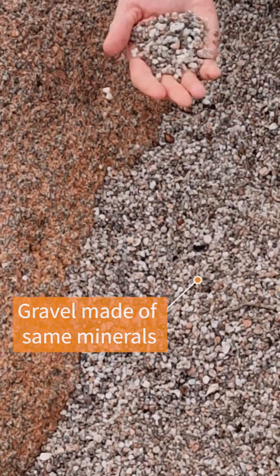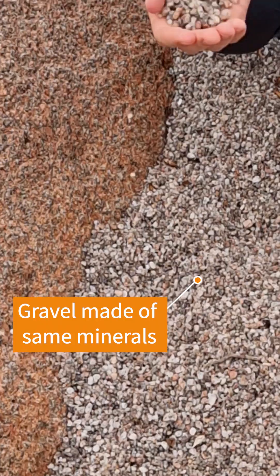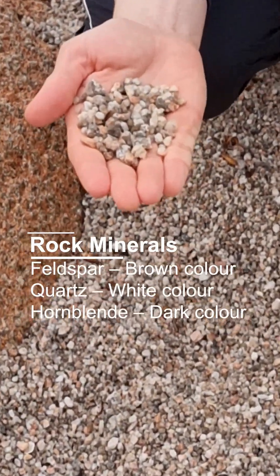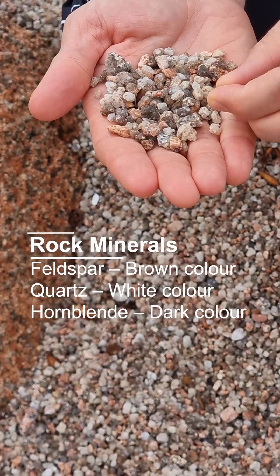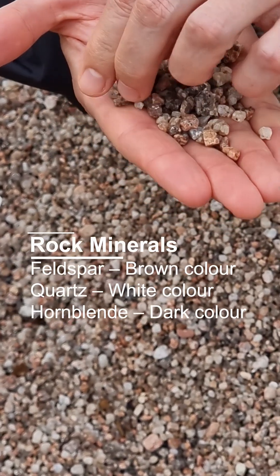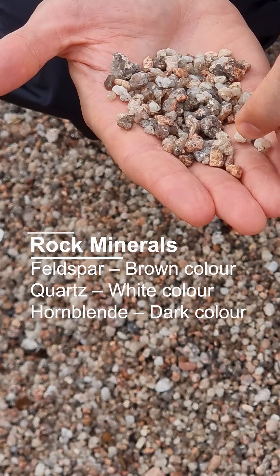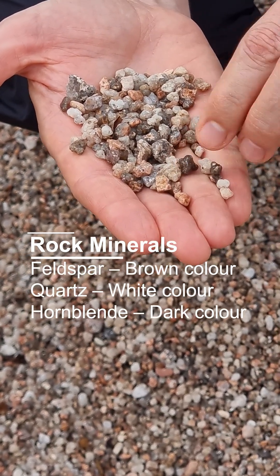We are actually on the beach. You will see this is gravel and sand, and if you look at what I have here, I see these little pieces of rocks. They are quite weathered, and they also have feldspar — so this brownish color, that's feldspar. We have lots of white pieces of rock, which is quartz, and we have a little bit of dark colored minerals, which is hornblende.